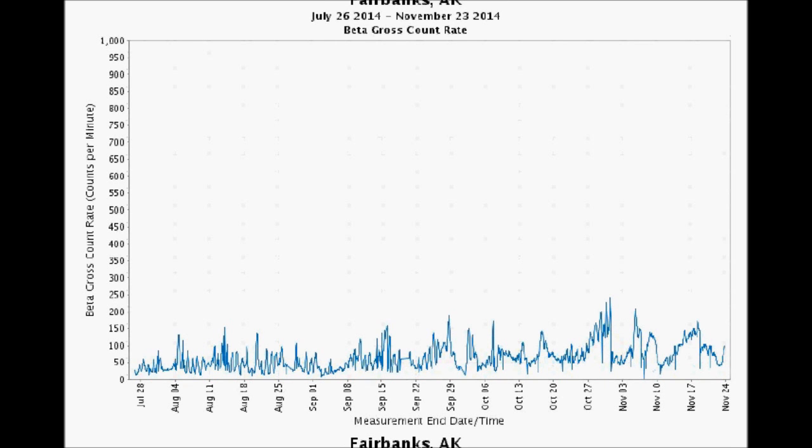Check this out — Fairbanks, Alaska. It hit a four-month high, smashing through its previous 190 counts per minute on September 28th, and it topped 245 counts per minute on October 31st — Halloween. More like a trick. Certainly no treat.